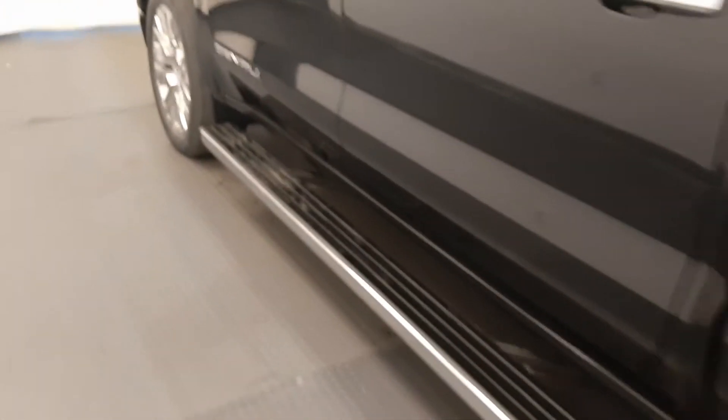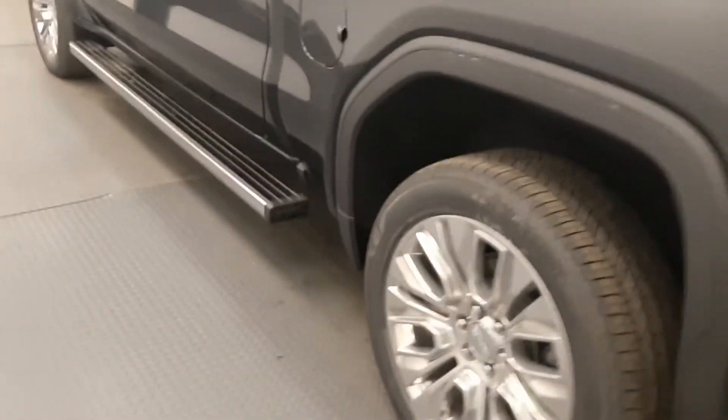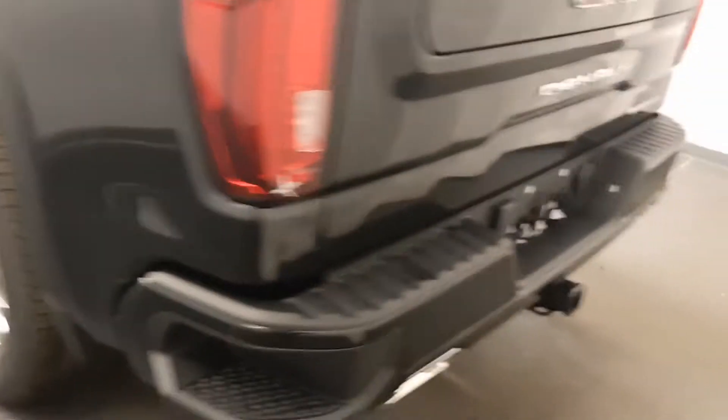Moving to exterior features, we have retractable running boards, polished alloy rims, tailgate step, rear parking assist, backup camera, multi-pro tailgate, spray on box liner, and more cargo space.